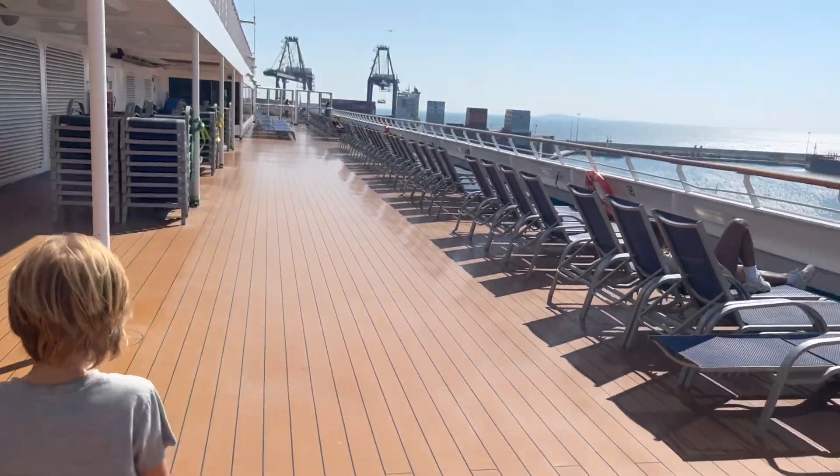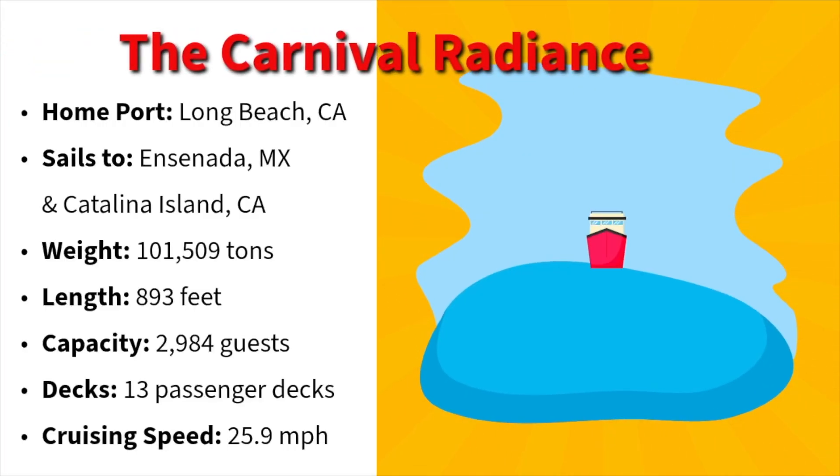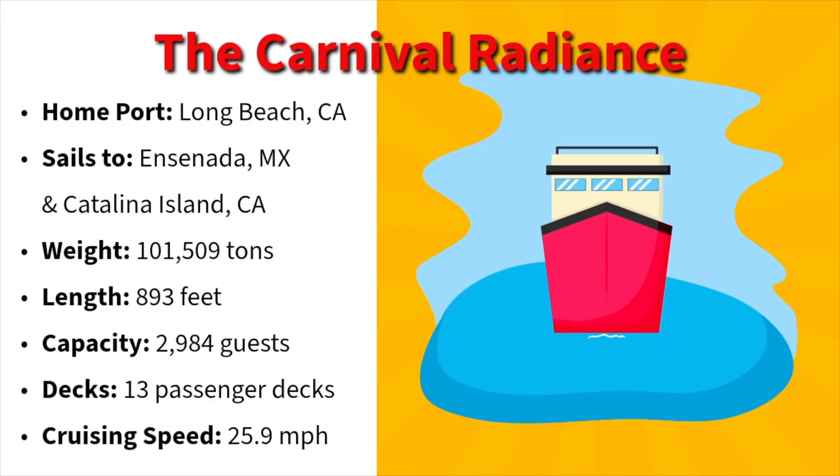Welcome aboard the Carnival Radiance! Did you know that this ship, the Carnival Radiance, sails from Long Beach, California to Ensenada, Mexico and Catalina Island? Also, it has 13 decks.